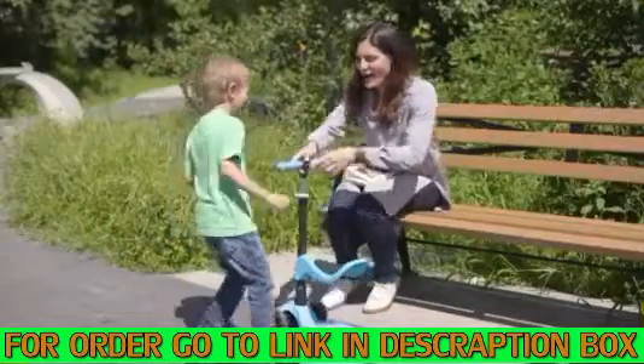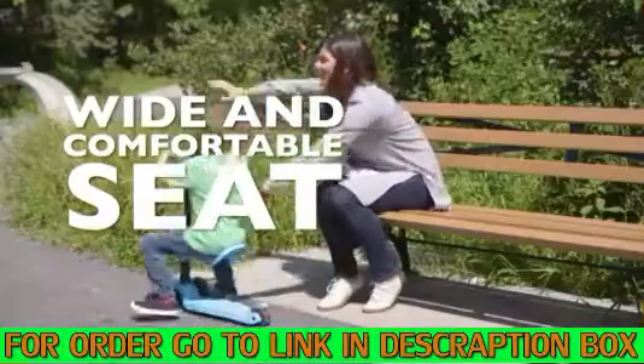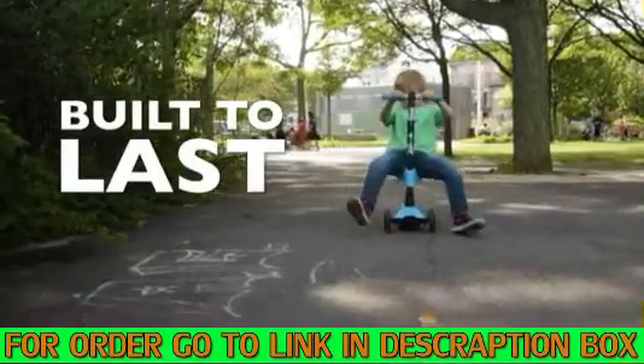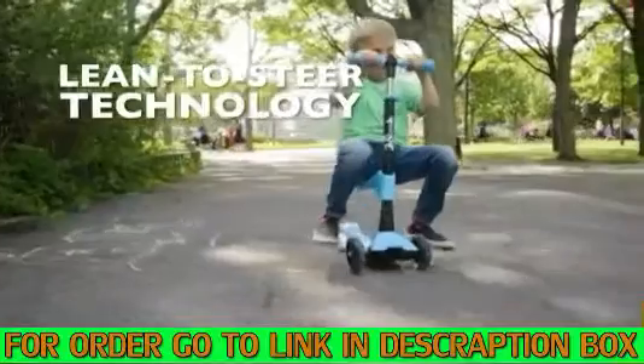The LaScoota 2-in-1 kick scooter is a joy to ride for the youngest of go-getters. The scooter is beautifully, durably designed for endless fun and play, while shaping young riders' confidence.